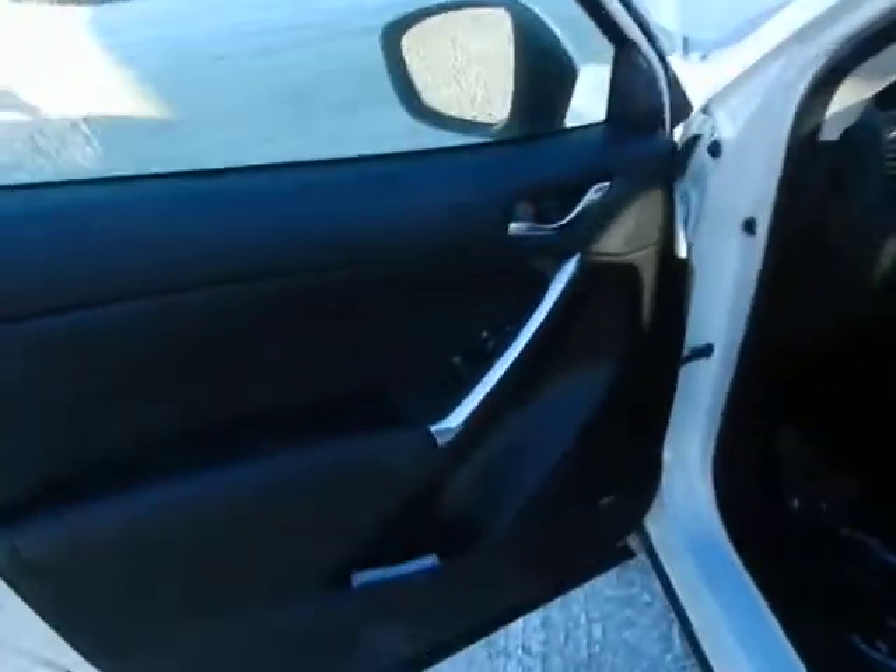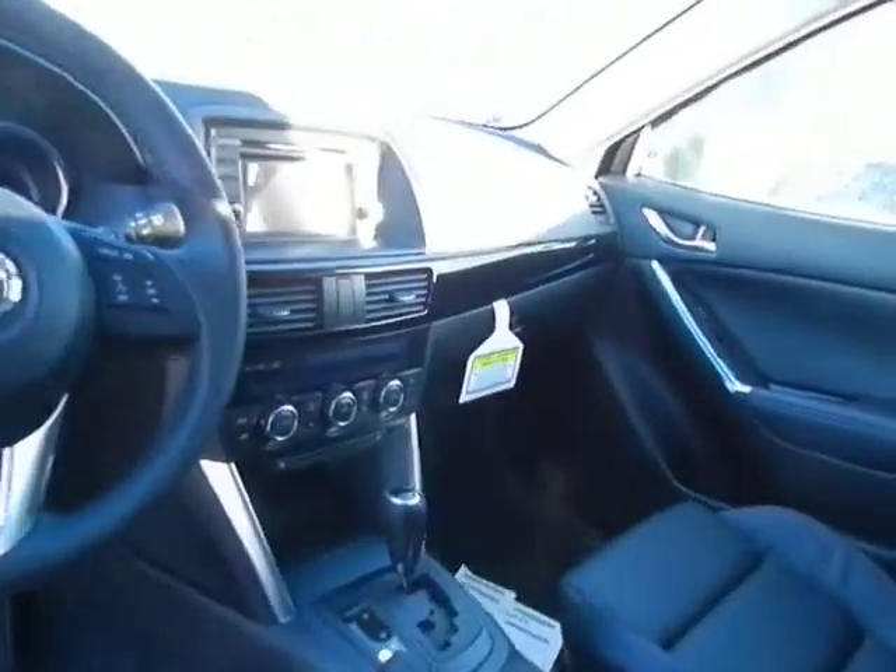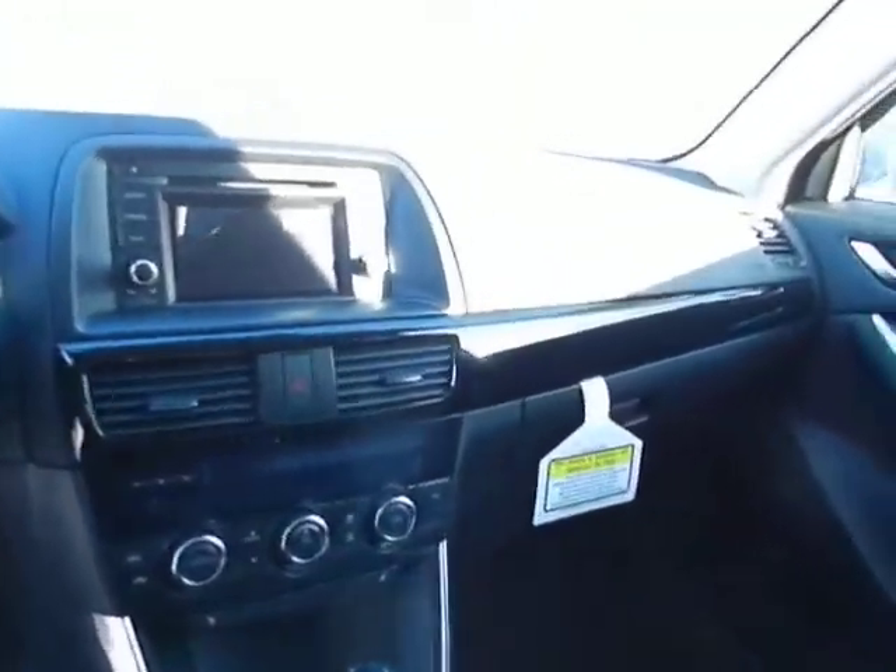You have all the power options here — power locks, power mirrors, power windows, heated mirrors in here as well, as well as heated seats in the leather interior. This is the black interior, but as I mentioned, we have the tan available.